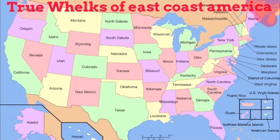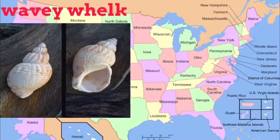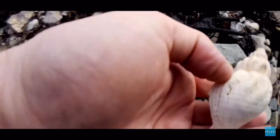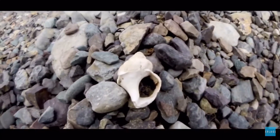Today we're looking at true whelks of the Atlantic coast of America. Starting up north, we have the wavy whelk, which ranges from Europe through the Arctic down through northern New Jersey. This shell is about five inches at its biggest and cannot survive temperatures over 82 degrees Fahrenheit or 29 degrees Celsius. It is also commonly called the northern whelk.